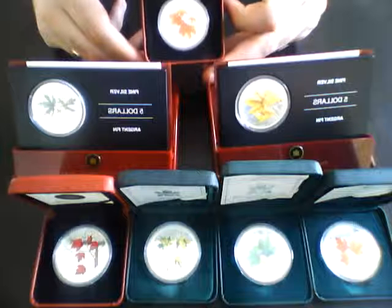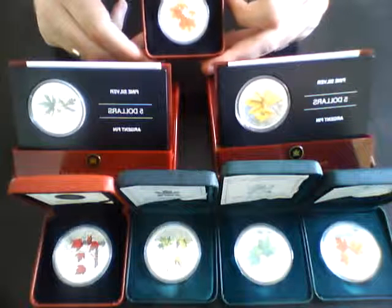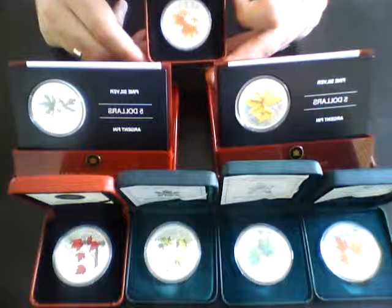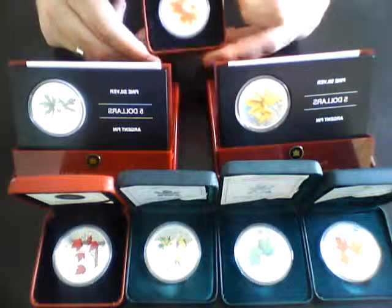And there we go — that's the whole set right there. They did other colored silver maples after this, a different kind. I've got some other silver maples, some specialized ones I'll be sharing in another video. So be on the lookout for more to come. I've enjoyed it, so hopefully you do too. We'll see you soon.